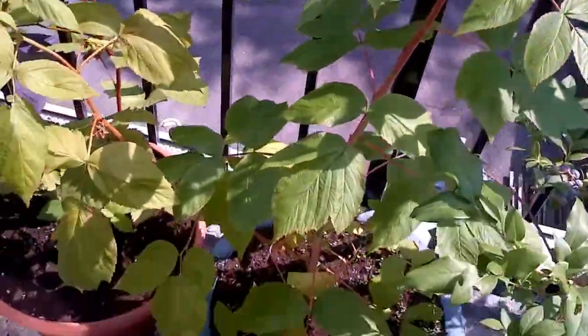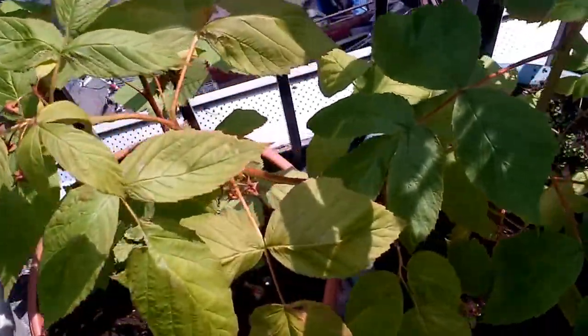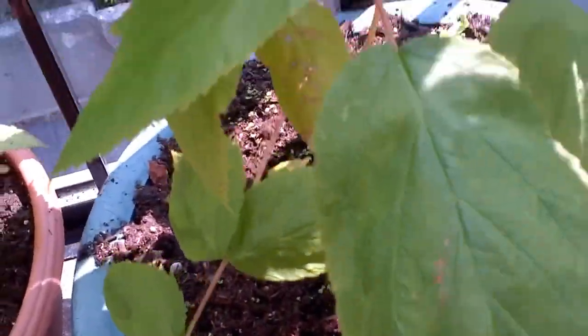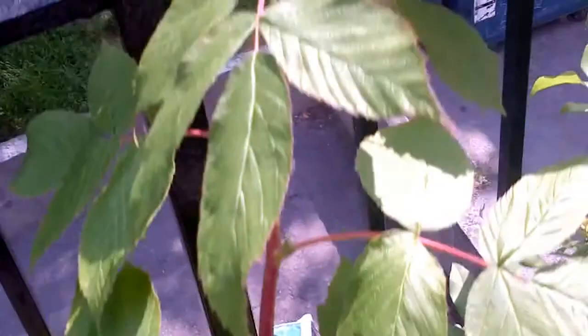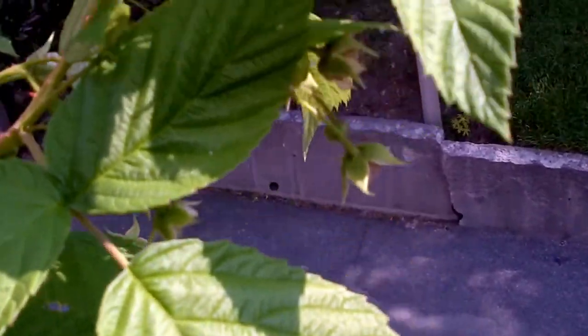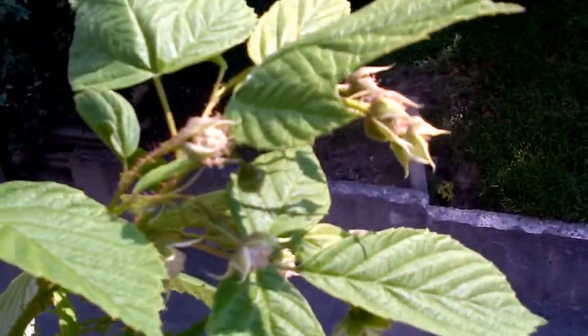And this raspberry — this is the original part that I bought. And then this whole year, this thing up here has grown, and here all these flowers which have already been pollinated, and we're growing some new berries. So I finished all the berries off of this one, and I'm going to have future berries on this one. That's pretty nifty.